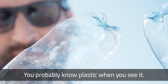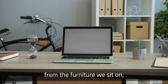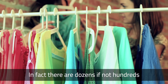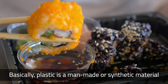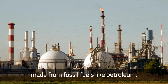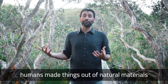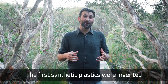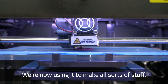You probably know plastic when you see it. When you look closely, you'll notice that it's all around us — from the furniture we sit on to the floors we walk on and the clothes that we wear. In fact, there are dozens if not hundreds of different types of plastic. Basically, plastic is a man-made or synthetic material made from fossil fuels like petroleum. Before plastic existed, humans made things out of natural materials like wood, metals and stone. The first synthetic plastics were invented around the 1900s, and since then we've gone crazy — we're now using it to make all sorts of stuff.